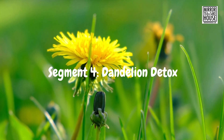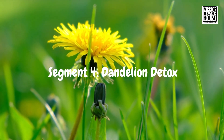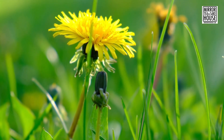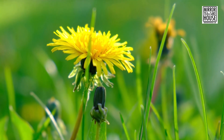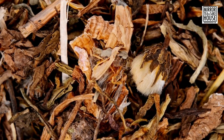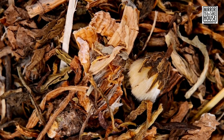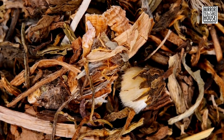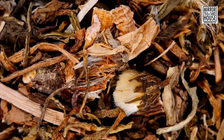Moving on to Dandelion Detox Tea. This lesser-known herbal gem is a fantastic liver tonic, aiding your body's detoxification process. A healthy liver is crucial for efficient weight management. Dandelion tea can also act as a mild diuretic, assisting in flushing out excess water weight. Give it a try, and you'll be amazed by its cleansing effects.